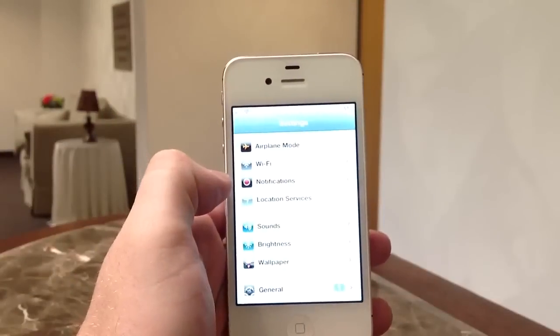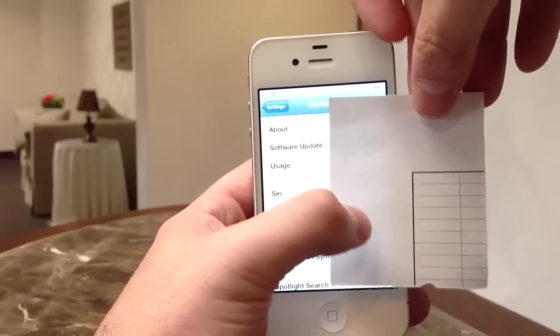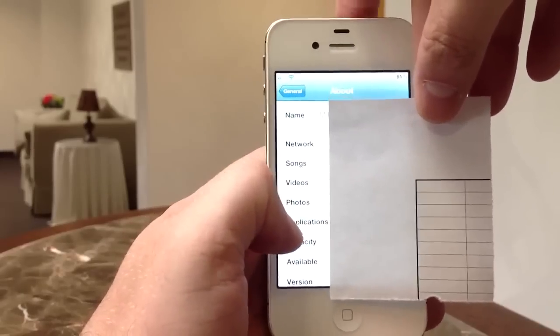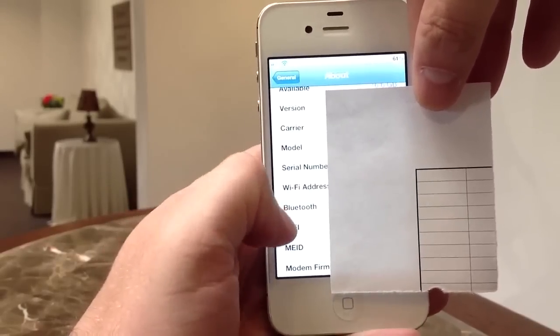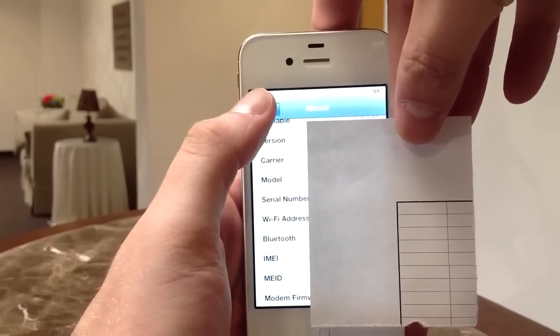If you have any off-contract iPhones, head into your Settings, General, and About, and scroll down until you find the IMEI number. Write that down so that you can contact AT&T to let them know what this number is.